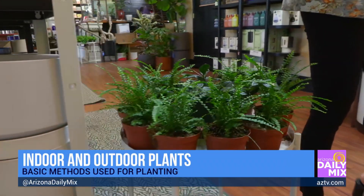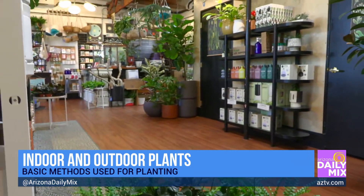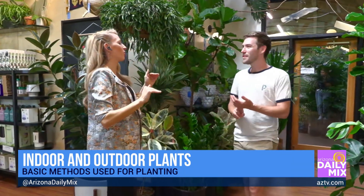So for someone like me, who unfortunately has a black thumb — I cannot keep anything alive — tell me some plants that would be good for me. Someone who has a tendency to overwater, root rot, just anything you could come up with, I have experienced. So tell me which plants I should be looking at.